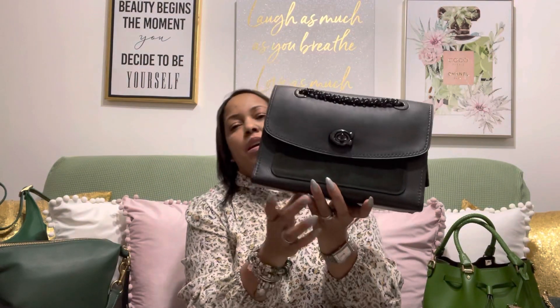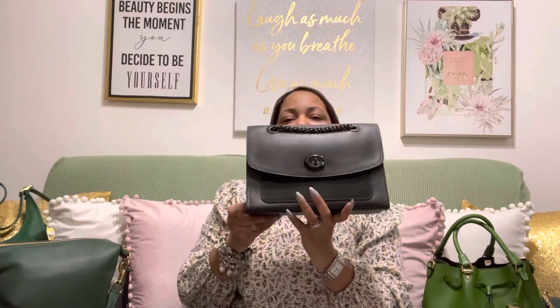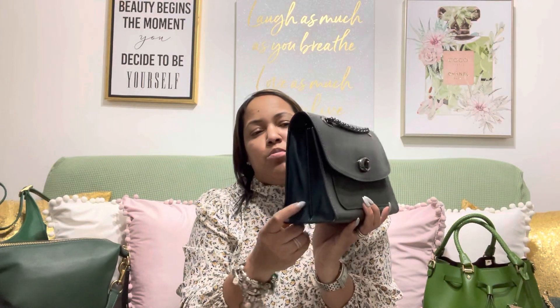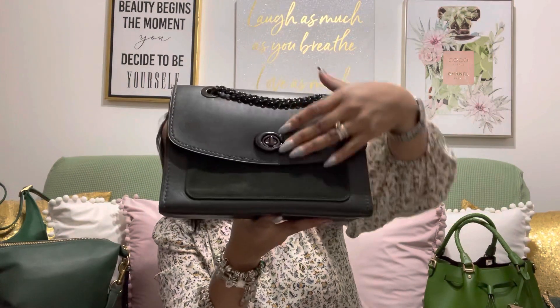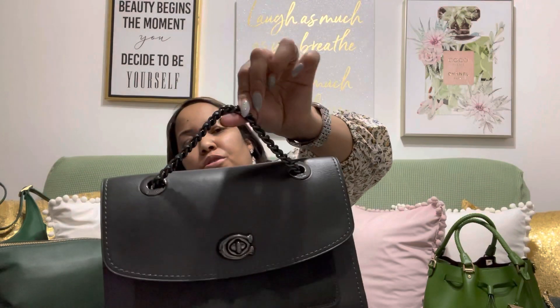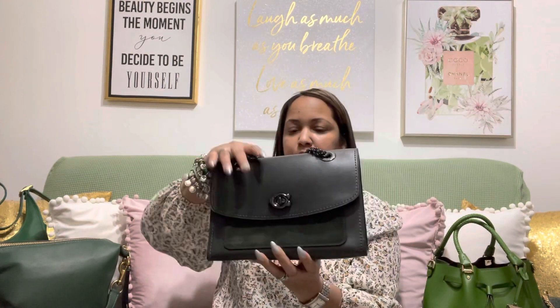The fourth bag I added to my collection was my Parker. This is like a dark green — it's green and it's suede. This actually came out around Christmas time. You can see it has that metallic green on this side, suede on the front, and green on the handles as well. So this was my fourth green bag, and you can see all of them are in different shades.